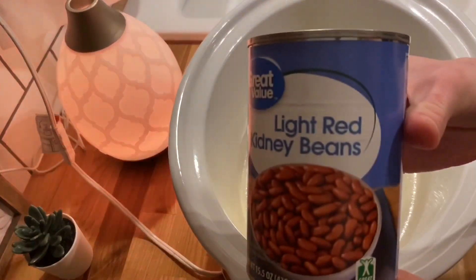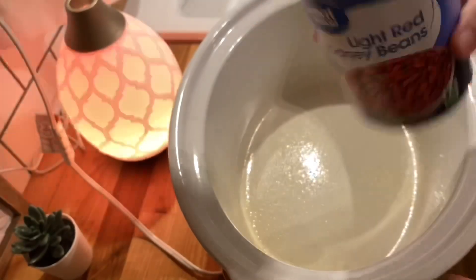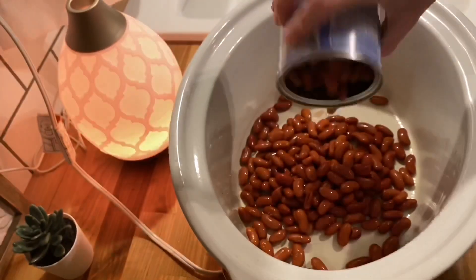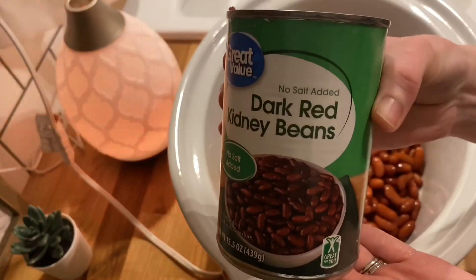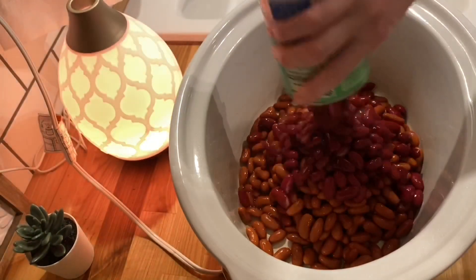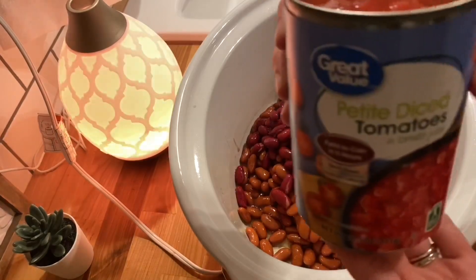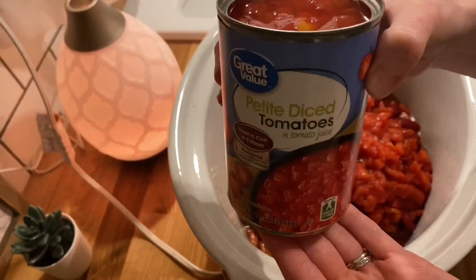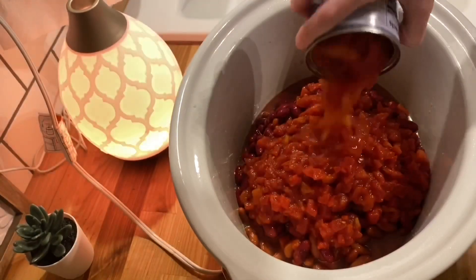This is actually my in-laws' chili recipe, and chili used to really intimidate me for some reason. But once I saw how easy this was, that intimidation went away. I enjoy making this meal for my husband and my kids — it's a perfect fall time meal, and it's definitely getting crisp and cool outside so this is perfect.